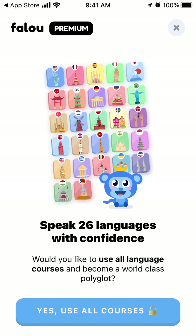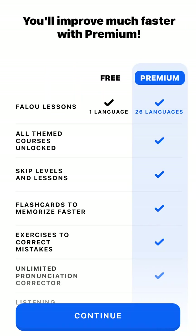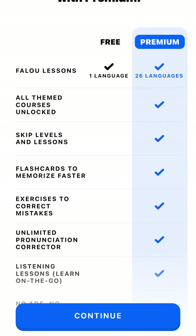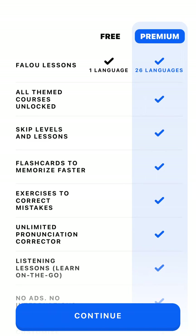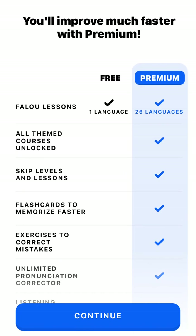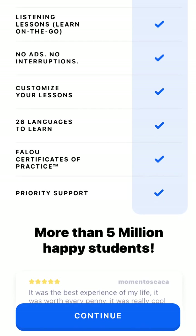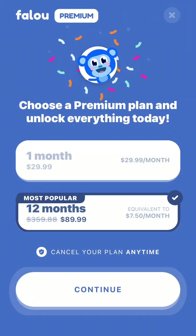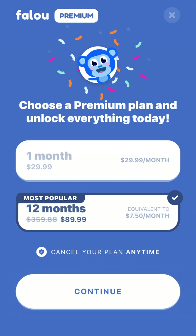Speak 26 languages with confidence. Would you like to use all language courses and become a world-class polyglot? You can try all courses - free for one language, or premium includes 26 languages, plus slim courses, skip levels and lessons, flashcards, customized lessons, no ads, no interruptions. You can get all of these additional things. It's 12 months for $89.99, or about $7.50 per month if you pay annually, or $29.99 for one month.